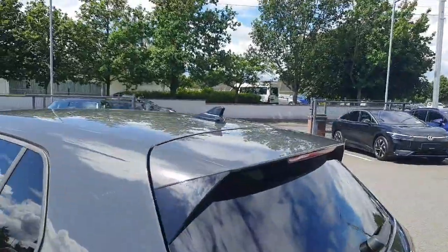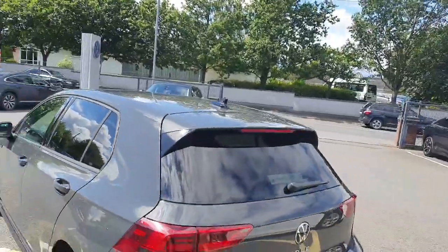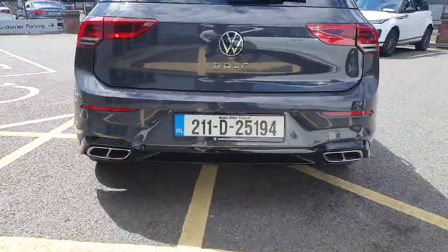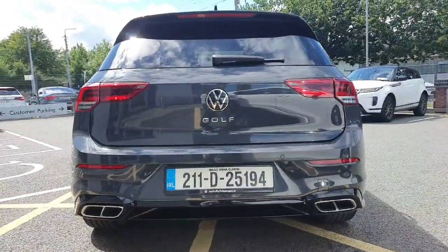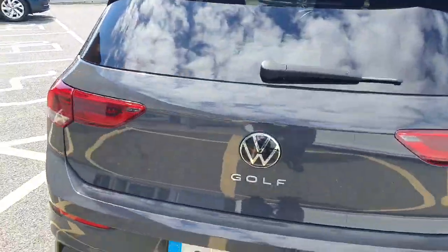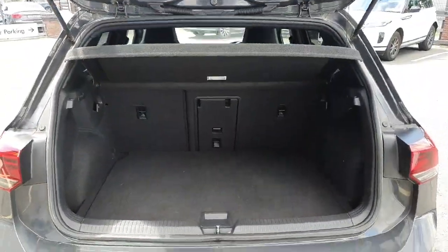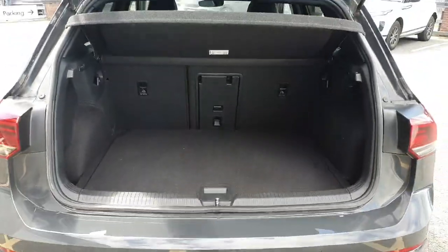We have the R-Line upgraded roof spoiler, R-Line upgraded rear bumper with the quad-tip exit exhaust system, and LED tail lights. Now looking at the boot of the car, as you can see there's plenty of room for storage — a nice, handy, practical hatchback.